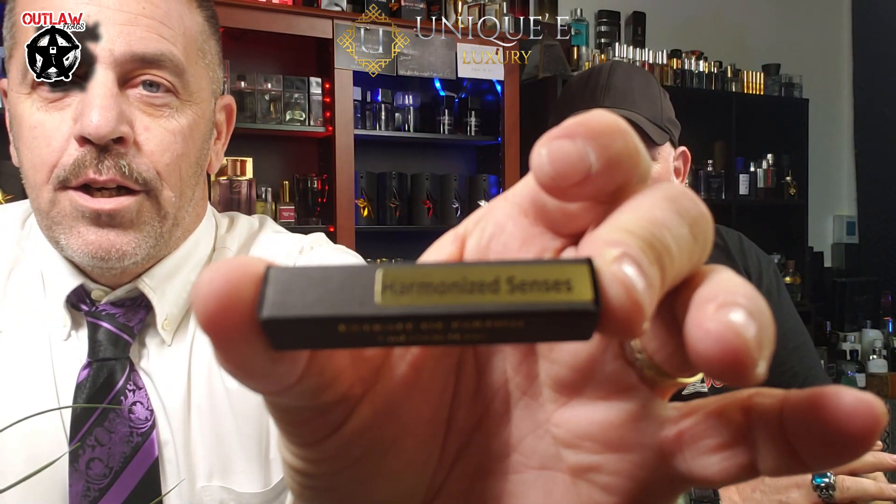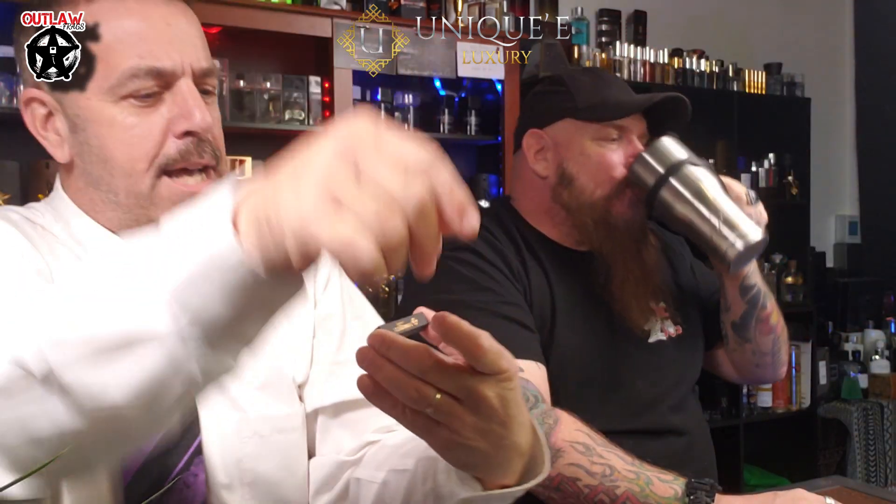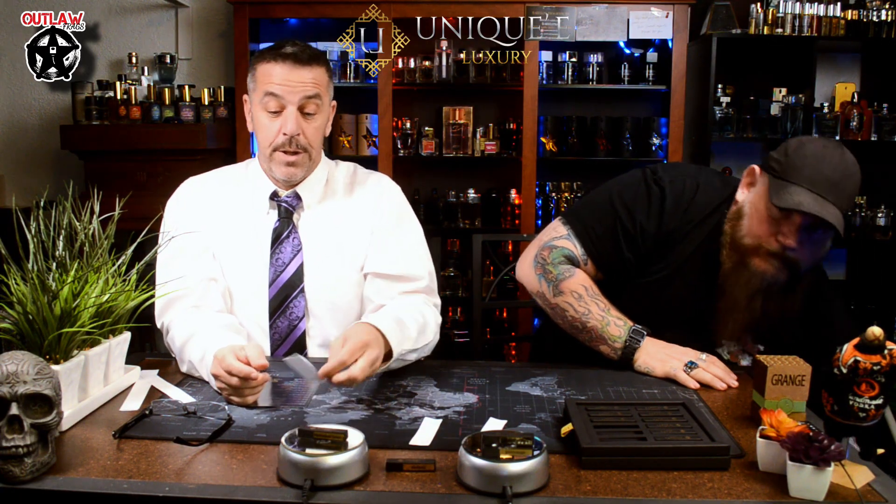As far as scent goes — the House of Unique is very unique and outstanding. We're probably going to stick with that adjective. I've got two that I'd like to have a bottle of. Harmonized Senses I cannot pull off — it's not even leaning feminine, it's just feminine. It smells really, really good; I would like to be around a female that smells like it, I just don't want to smell like it myself. Girls, if you're looking for something to wear, try Harmonized Senses — because you will smell good. Absolutely.